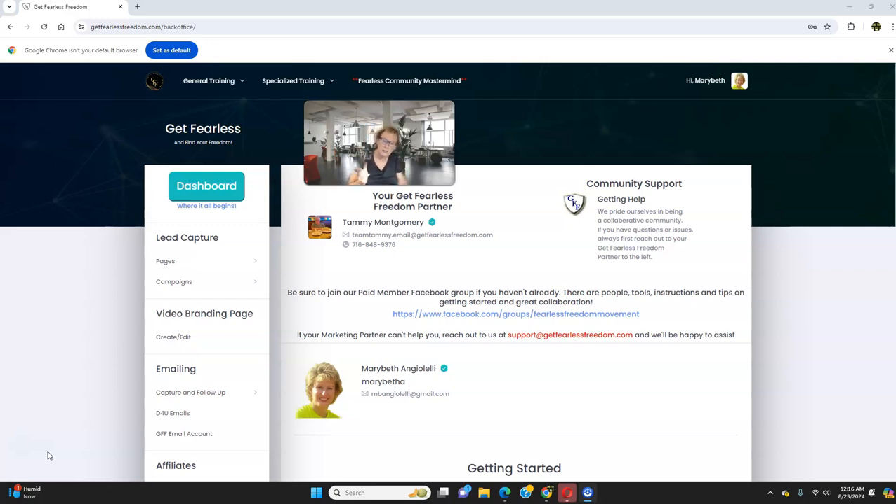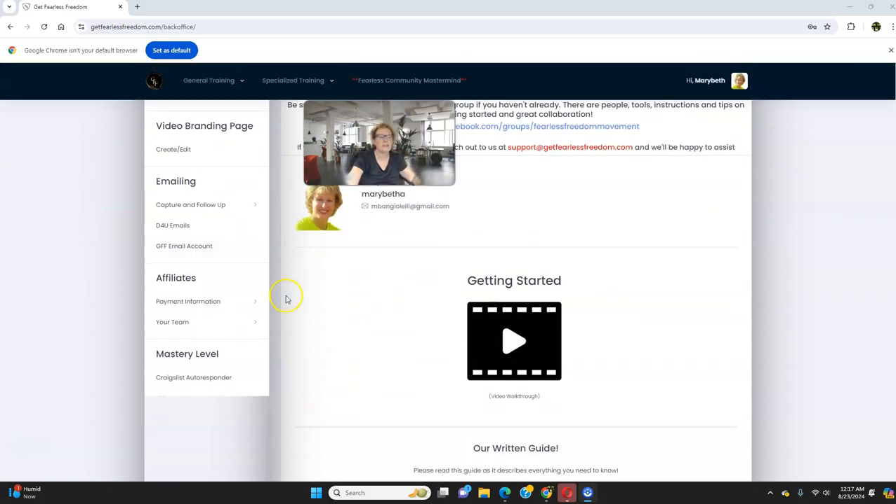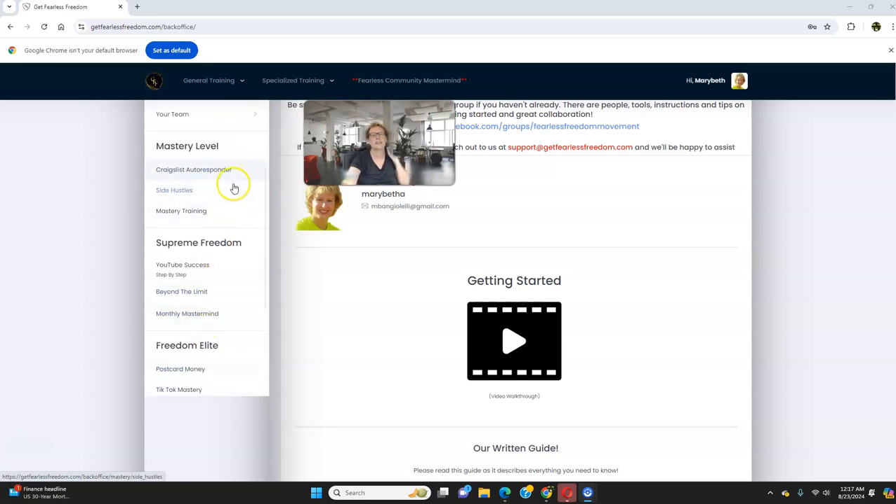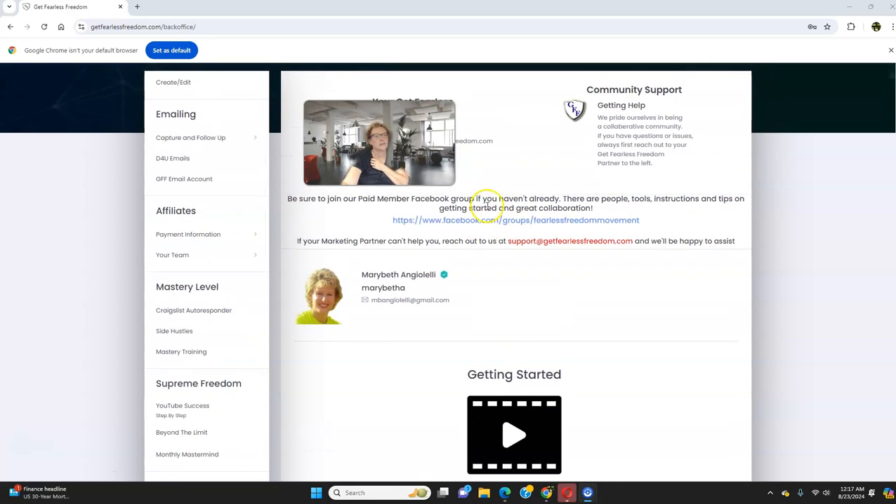Number three is traffic. Get Fearless Freedom has literally eliminated the guesswork out of the equation. There's a variety of traffic methods and strategies, both free and paid. Between the general training, the specialized training, and the Fearless Community Mastermind, there are a variety of marketing methods including social media marketing. Something I absolutely love at the Mastery level — which happens to be the sweet spot — is the Craigslist software. That's a great place to get high-quality leads off of craigslist.org, and it's super cost-efficient.